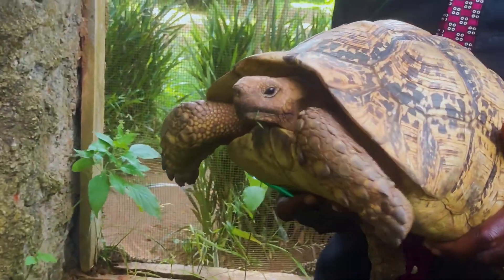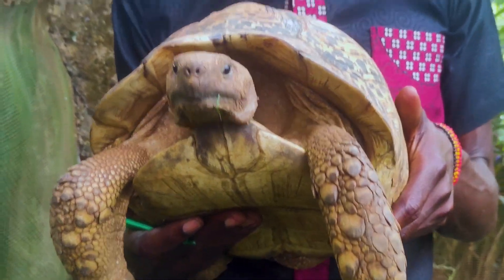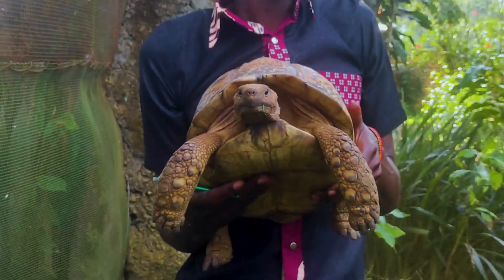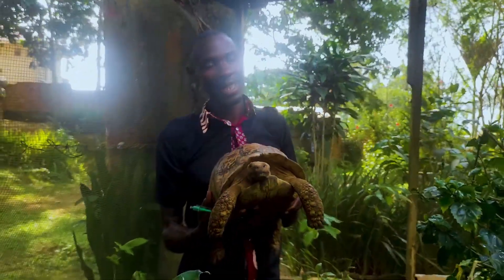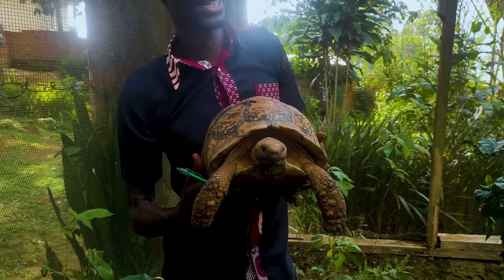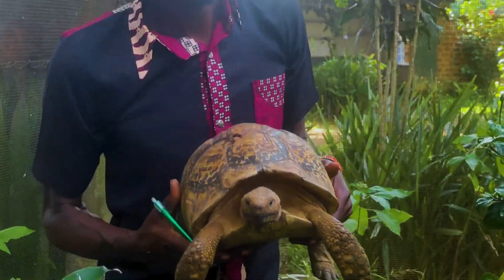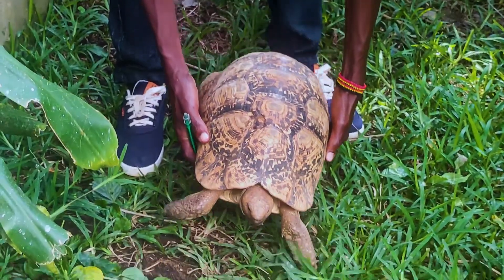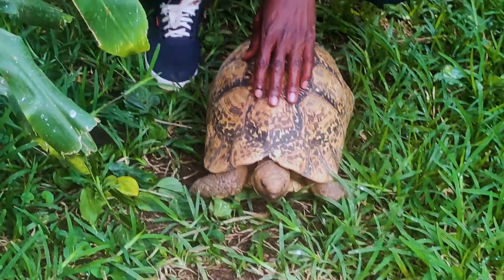This is called the leopard tortoise. It is one of the biggest types of tortoise we have here in Uganda. In Uganda we have two types of tortoise — vegetarians and non-vegetarians. The one I have here is a vegetarian; this one eats fruits and grass. It lives longer and can grow bigger, up to 80 centimeters from the ground.